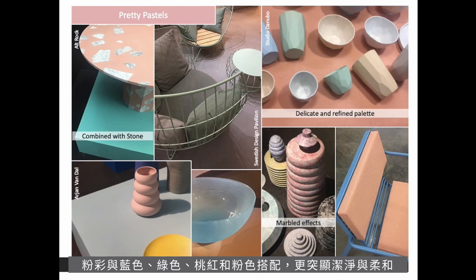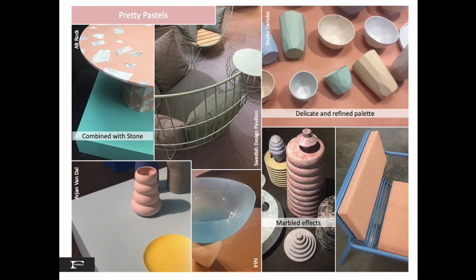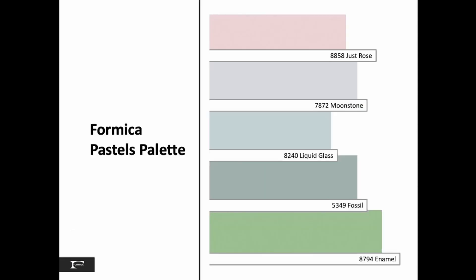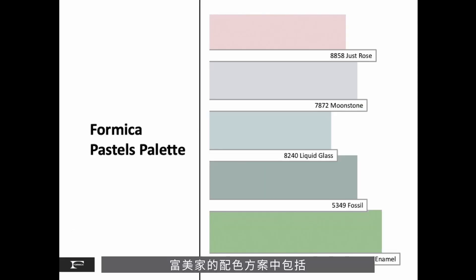Pastels are clean, delicate and refined, in blues, greens, peach and pinks. The trend of marbleizing and terrazzo stones have propelled this palette to move more into the mainstream — less gray like the 80s, more modern today. The Formica palette includes the editorial darling of a millennial pink option with our Just Rose, as well as Fossil and Enamel. New introductions to fill out this palette is an array of clean light blues with our Moonstone and Liquid Glass.